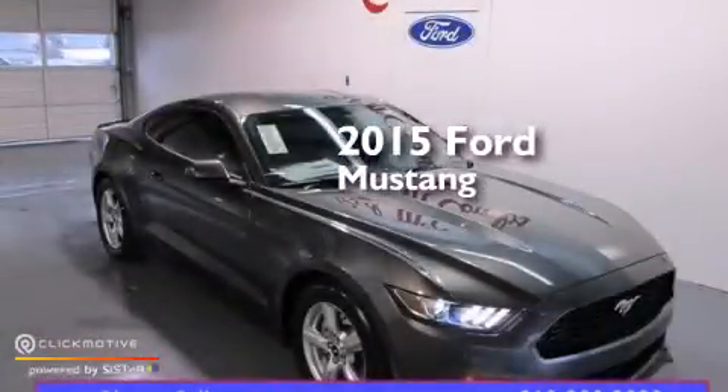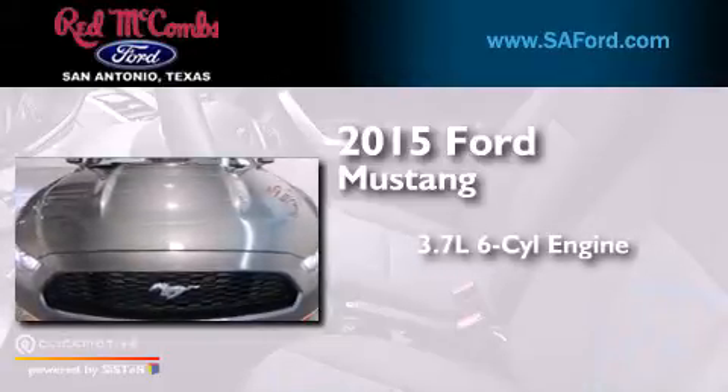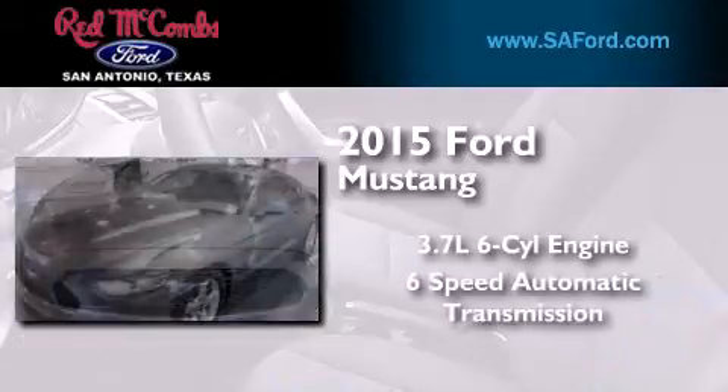This is a brand-new 2015 Ford Mustang. It has a 3.7-liter six-cylinder engine and a six-speed automatic transmission.